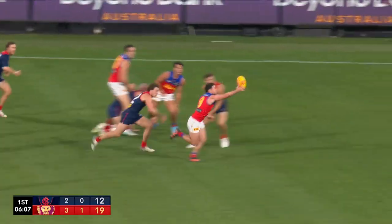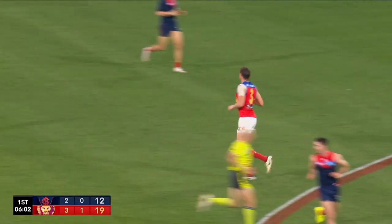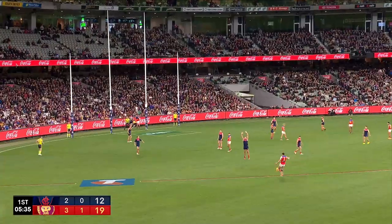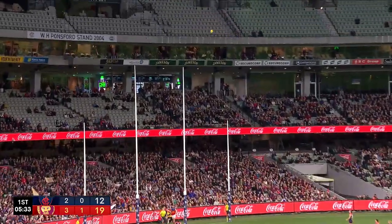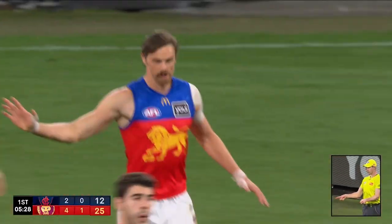A little short, or the ruckman went back too far. Here's Neil — beautiful presentation to the lead of Danaher. He's absolutely nailed that. So this is four first quarter goals for the Brisbane Lions.